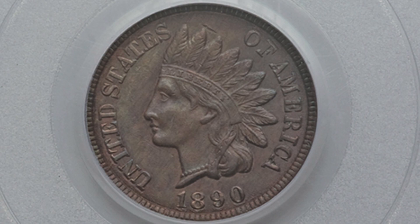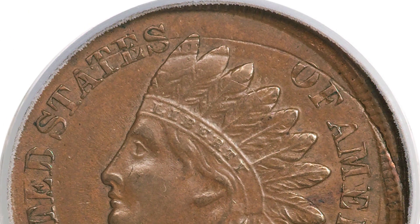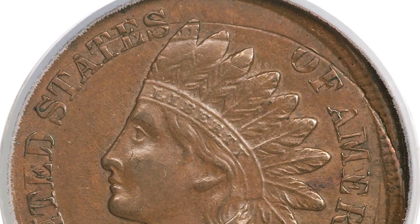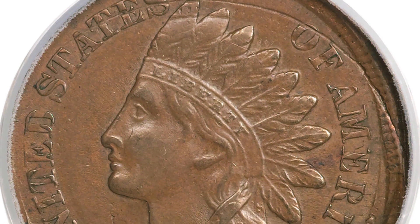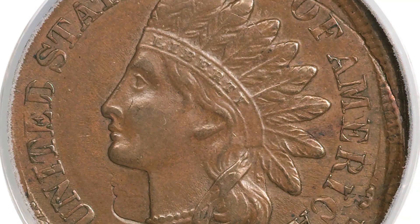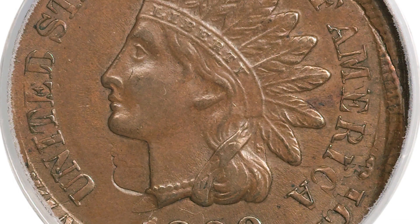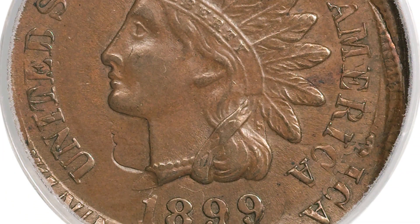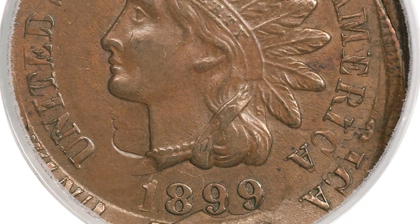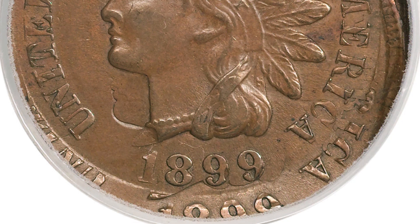Now some other Indian Head pennies that are worth money: the 1899 Indian Head cent. This coin has been double struck and the second strike is 10% off center — one of my favorite types of mint errors. This can take place on Lincoln cents and other coins as well, not just older Indian Head pennies. You can really see the date and lettering at the bottom of the coin showing the double strike.